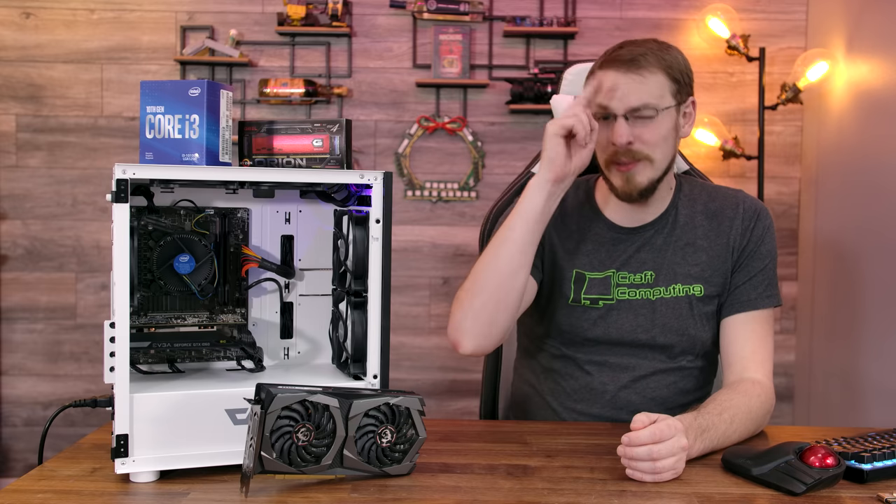Follow me on Twitter at Craft Computing. And if you like the content you see on this channel and want to help support me, consider joining either the Patreon or Float Plane — links are also down in the video description. Thank you all so much for watching this one, and as always, I will see you in the next video. Cheers, guys.